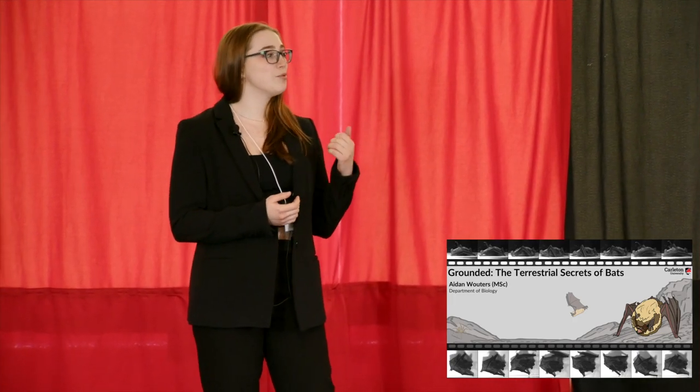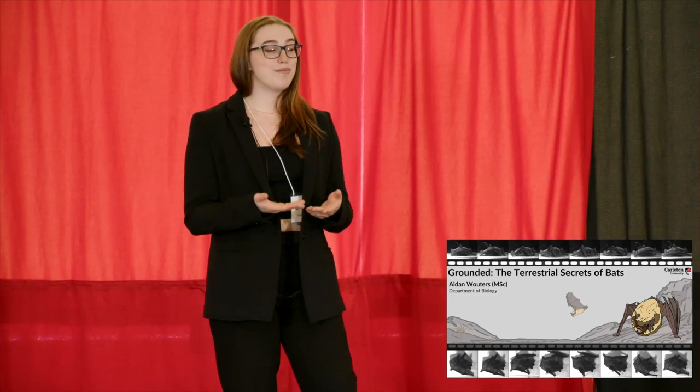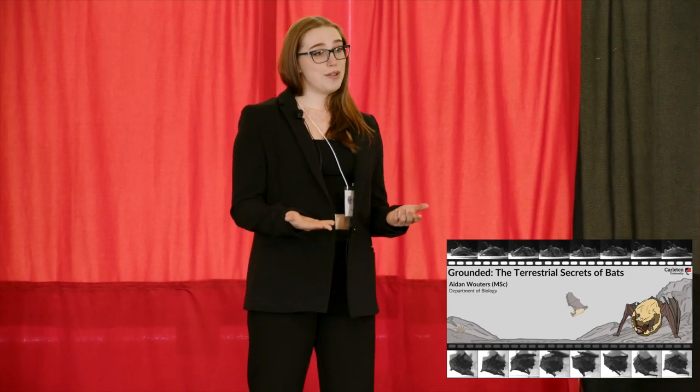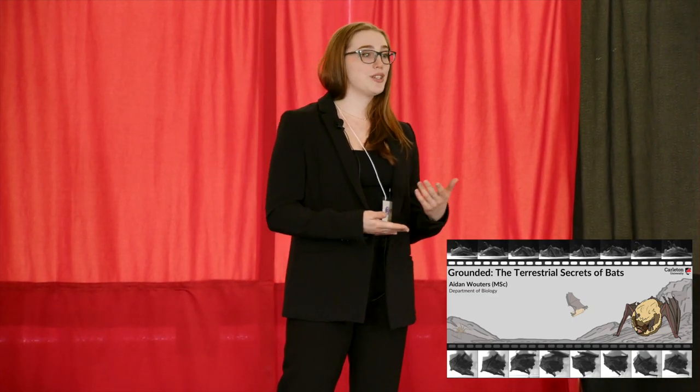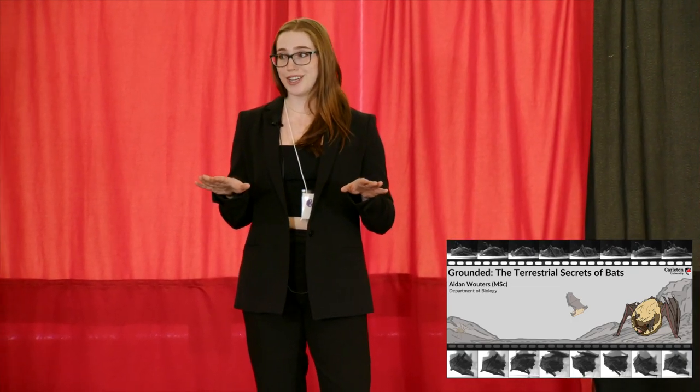This meant that I was able to catch, run, and release bats without ever taking them out of their environment. By using infrared lights, I was able to film in the dark, minimizing stress from bright lights. Overall, I ended up getting five terabytes of very cool footage.